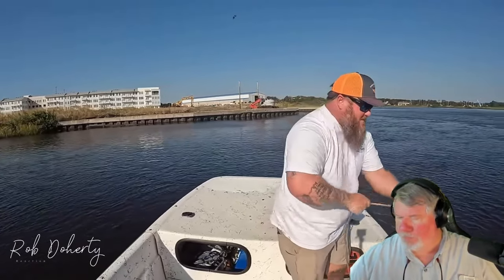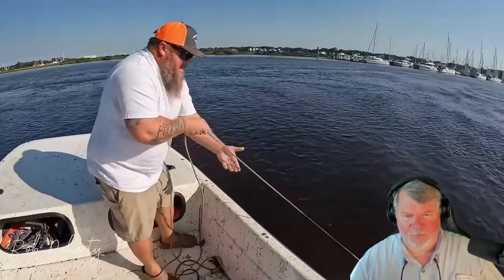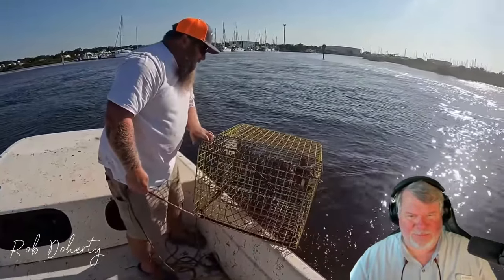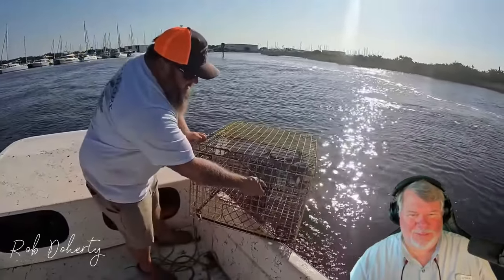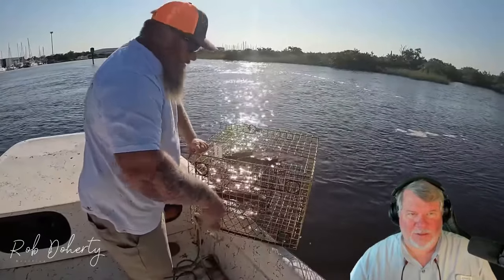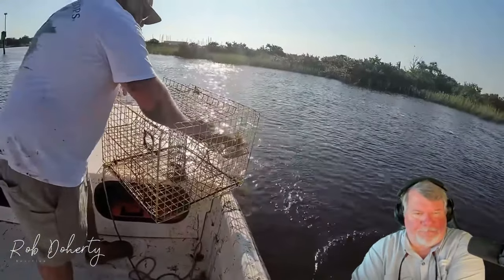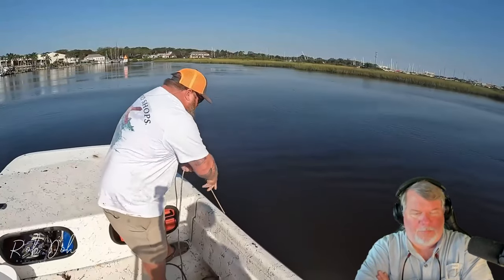Here we go, yellow buoy. It's pretty deep. We got a flounder — dang it, we got two flounder! Today is the close of flounder season. No, we don't want that blue crab. Got a flounder — oh yeah, flat fish, good eats — but the season just closed. This one wouldn't have been legal anyway. That's a fat little one.